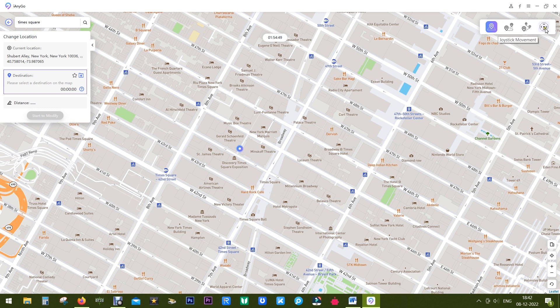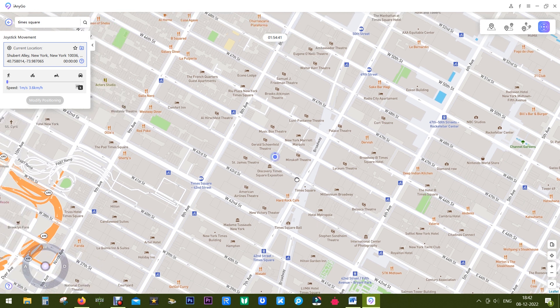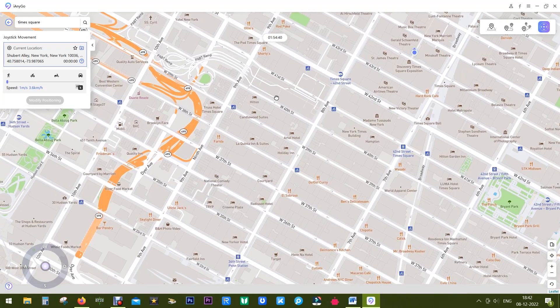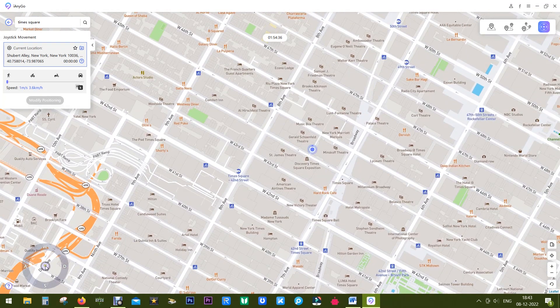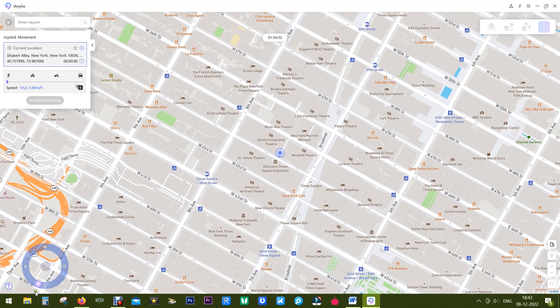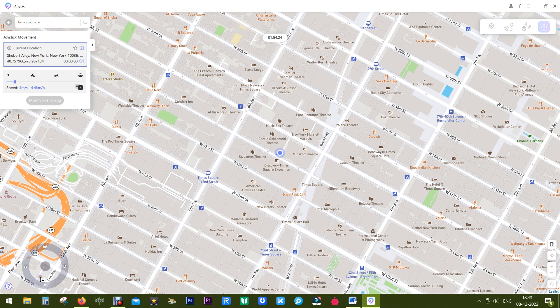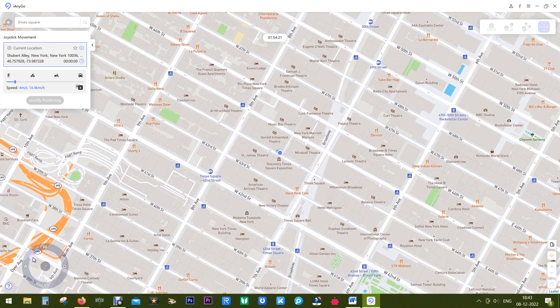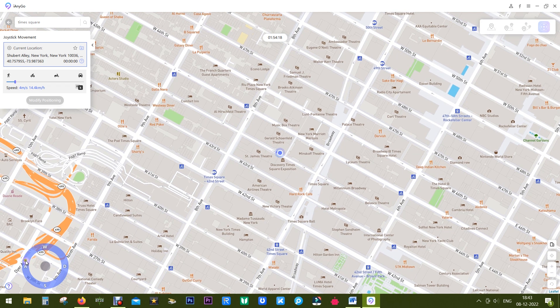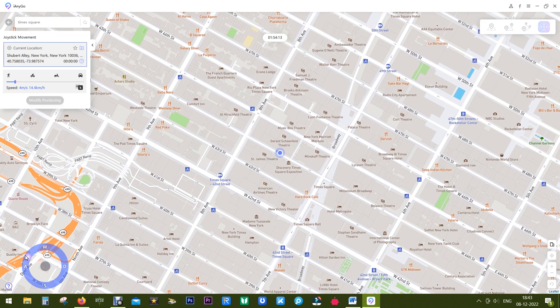Last but not least, you also get 'Joystick Movement' — a physical joystick on your computer screen with which you can manually move anywhere on the map. This is much more convenient for location-based apps and games, especially augmented reality games. You can also use the arrow keys on your keyboard to move around, so with your phone in one hand and the keyboard in the other, this is the best way to play location-based games.